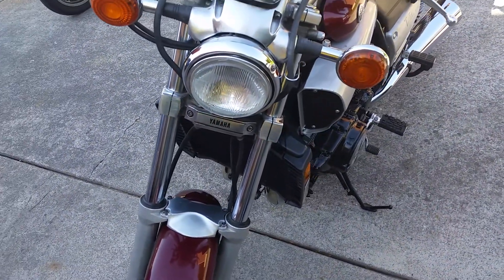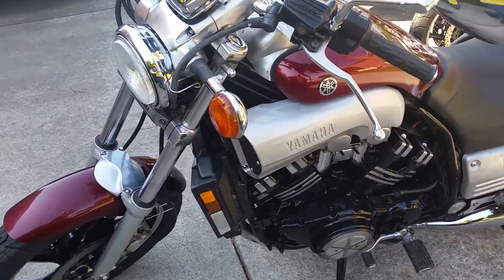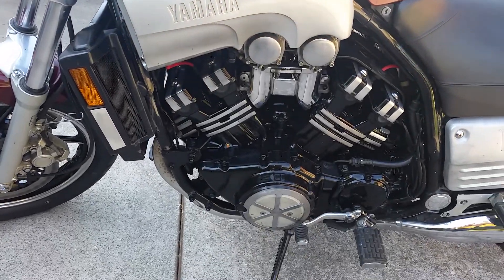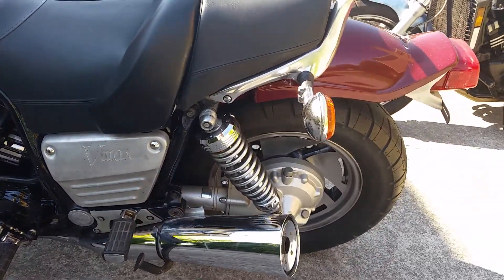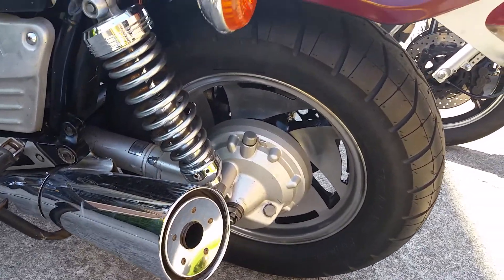The only thing not original is the fork brace, which has been powder coated, and the scoops have been powder coated. The exhaust has had the baffles punched out to make a little bit more noise. Other than that, it's bone stock.